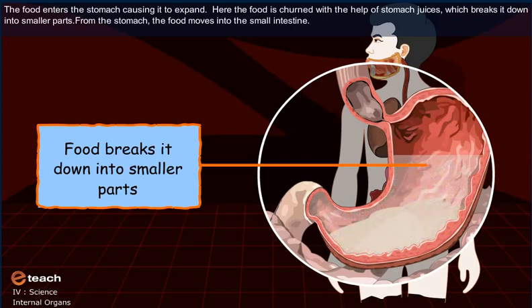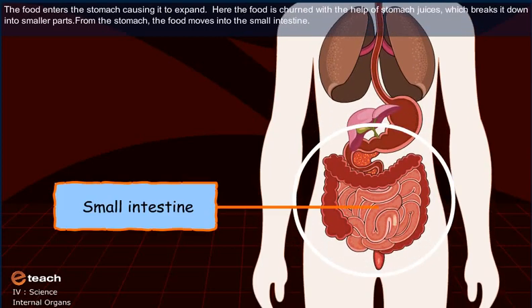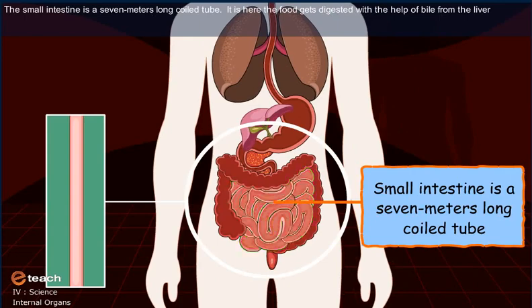From the stomach, the food moves into the small intestine. The small intestine is a 7 meters long coiled tube. It is here the food gets digested with the help of bile from the liver.